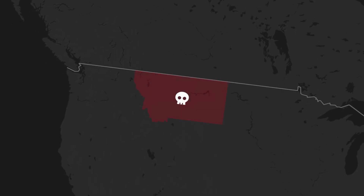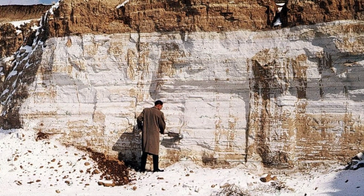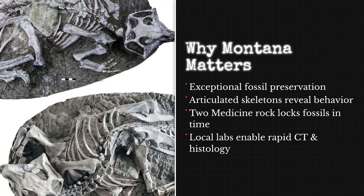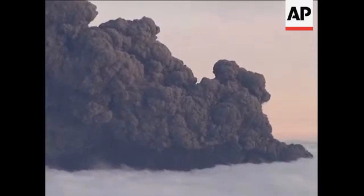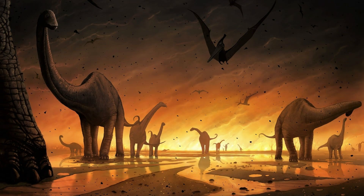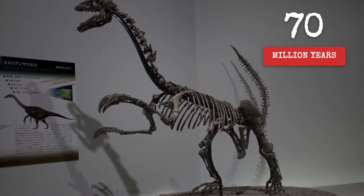Montana's Two-Medicine Formation stretches across a sweep of badlands and upland ridges — a patchwork of ancient river channels and ash beds quietly recording the last days of the dinosaurs. What sets this place apart isn't just the quantity of fossils, but the quality of their preservation. Volcanic eruptions, common in the late Cretaceous, blanketed the landscape in fine ash. When a dinosaur died here, it could be buried quickly, sometimes within days, locking bones away from scavengers and decay. That's how the claw, and the hand bones attached to it, survived 70 million years almost untouched.